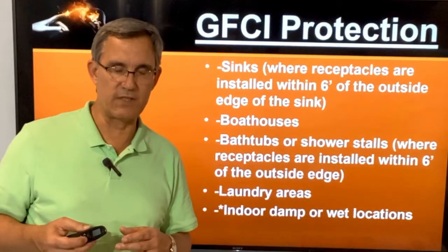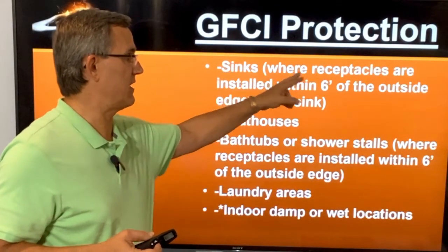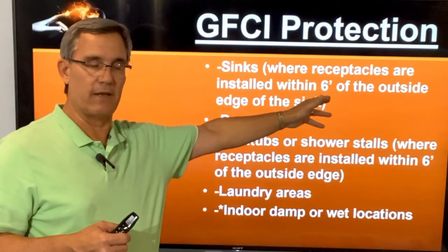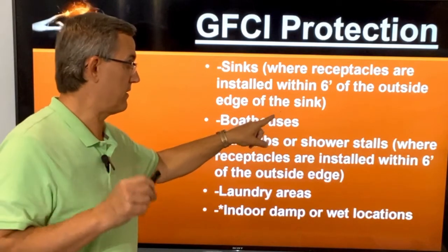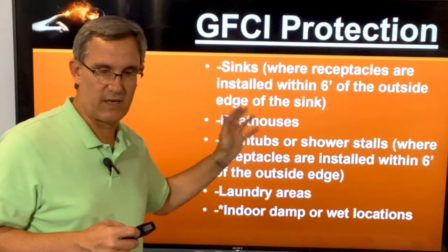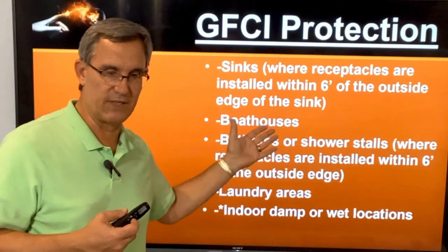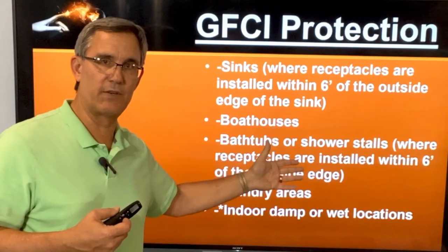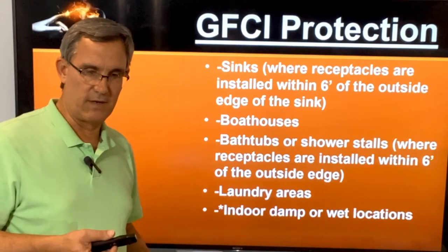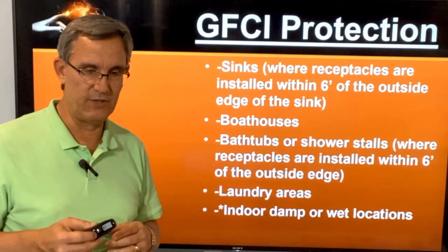Now let's talk about some more. Sinks — here's the six-foot rule: where receptacles are installed within six feet of a sink. Boathouses, bathtubs, and shower stalls where receptacles are within six feet — there's that six-foot rule. Then anything in a laundry or utility room — any 110-volt outlet in there is going to be on a GFCI.